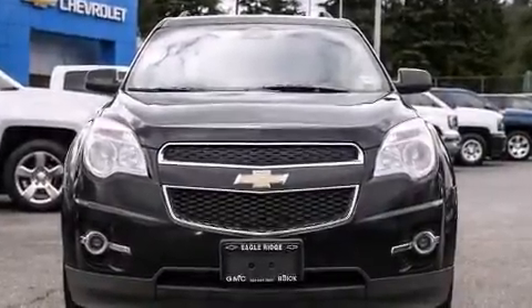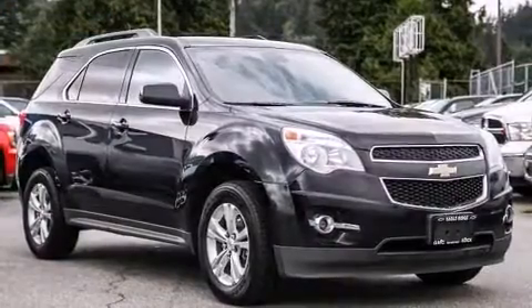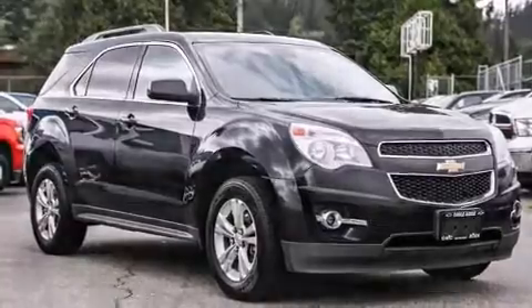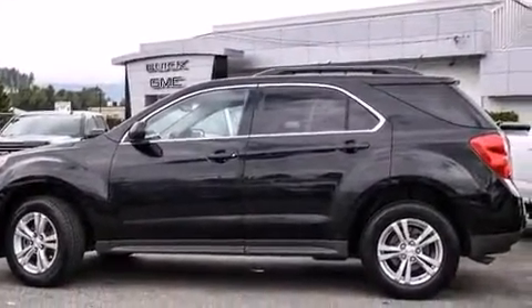Discerning drivers will appreciate the 2013 Chevrolet Equinox. Comfort and convenience were prioritized within, evidenced by amenities such as front fog lights, heated door mirrors, remote keyless entry, rear wipers, and air conditioning.